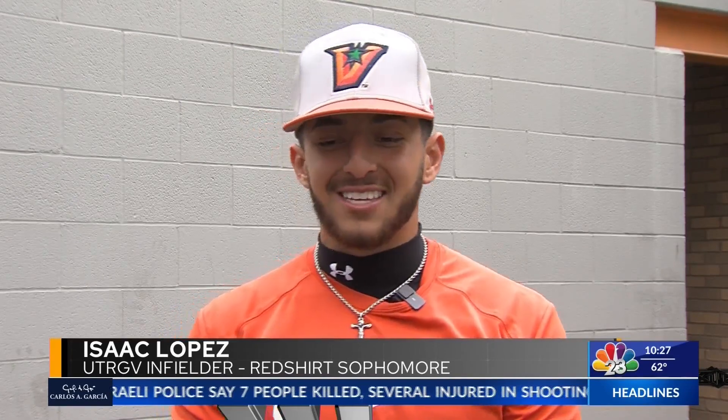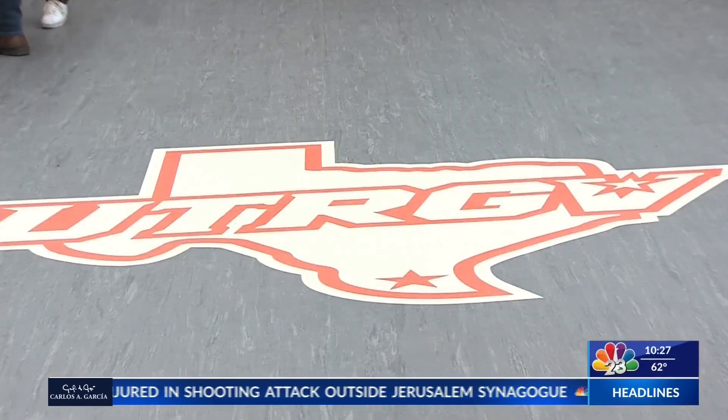Throughout the years that I've grown up here, it's been nothing like this. Just to see what we're becoming and what this program and university is turning into is awesome. Seeing the facilities that have been built, growing up and coming to games, and just seeing what has progressed over time — it's very exciting for the team. We're just very excited and very blessed.